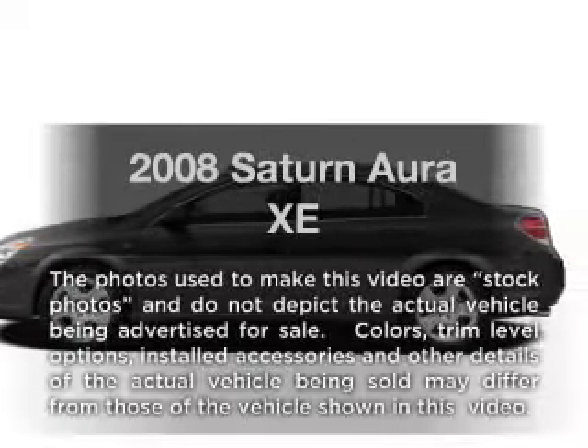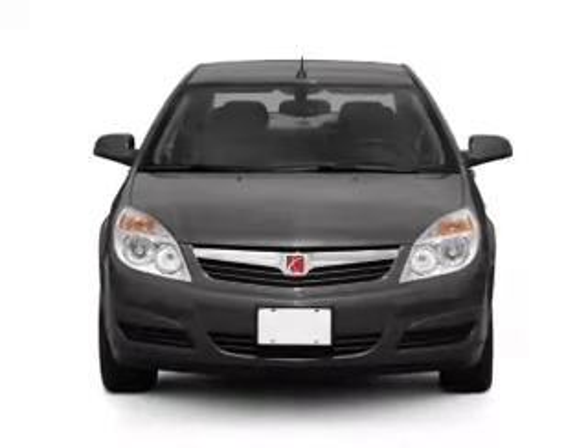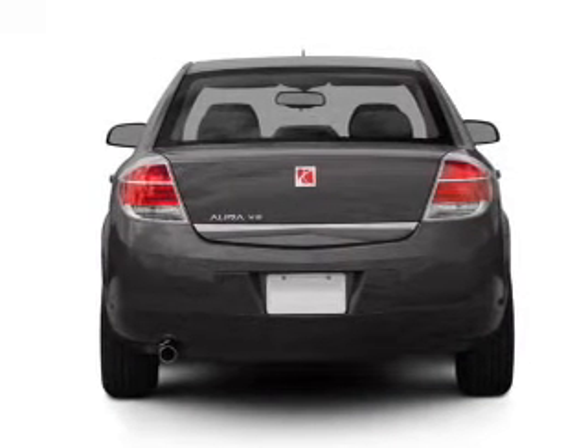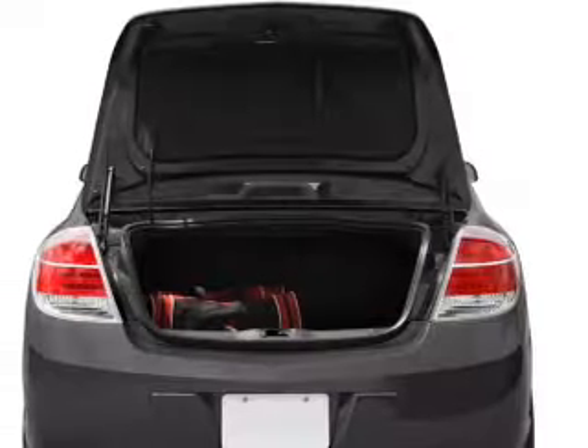Introducing the 2008 Saturn Aura. If you're looking for a first-rate auto, this one could be yours today. With a reliable six-cylinder engine that responds smoothly to its automatic transmission, the anti-lock braking system will keep you safe on the road. Let the sun shine in with a sunroof.